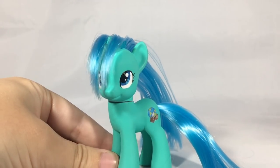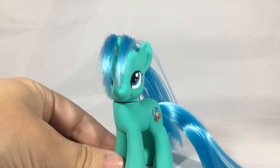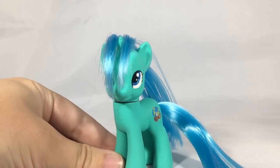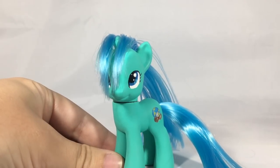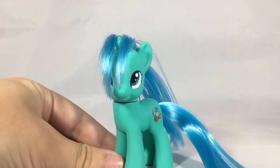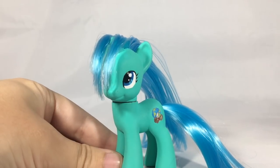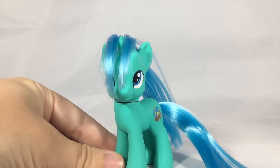Hey guys, Akami Girl here and today in this video I'm going to be showing you my merchandise haul from BronyCon 2018. I had an absolute blast and I'm excited to finally be home, though it was a very exhausting weekend. I did manage to come home with a huge pile of pony goodness, so I'm going to go ahead and show you what all I got over the weekend.